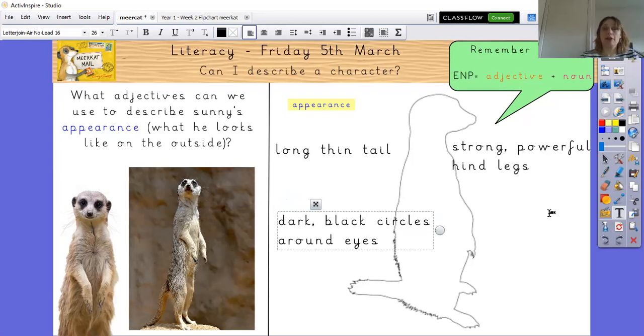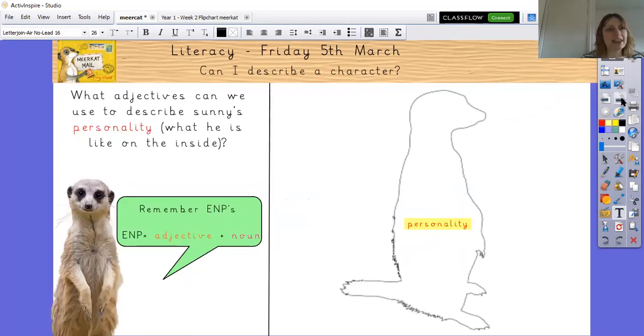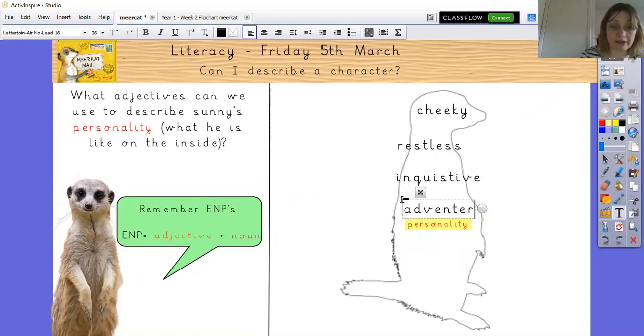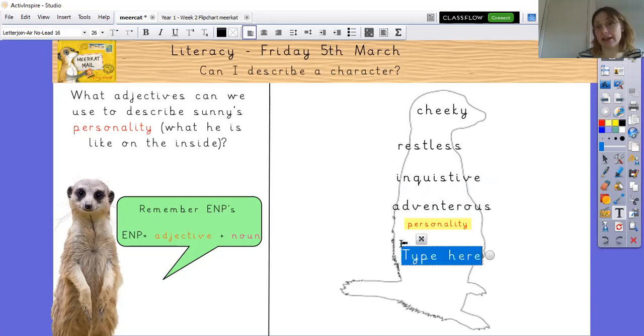Now think about Sunny's personality — on the inside, what is Sunny like? There are lots of words we can use. I think he's quite cheeky. I think he gets restless because he wants to go on an adventure. He's inquisitive, adventurous, and quite friendly because he goes to stay with a lot of different people. He's quite brave as well because he goes off on his own. Use some of the work you've done earlier in this unit to describe his personality.